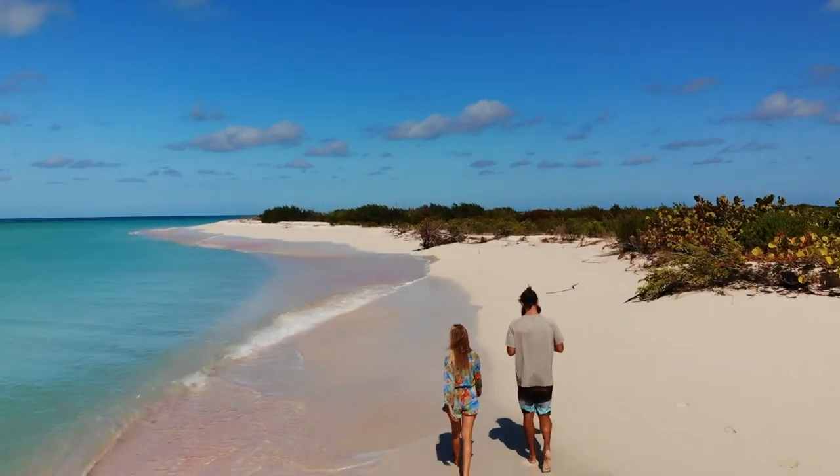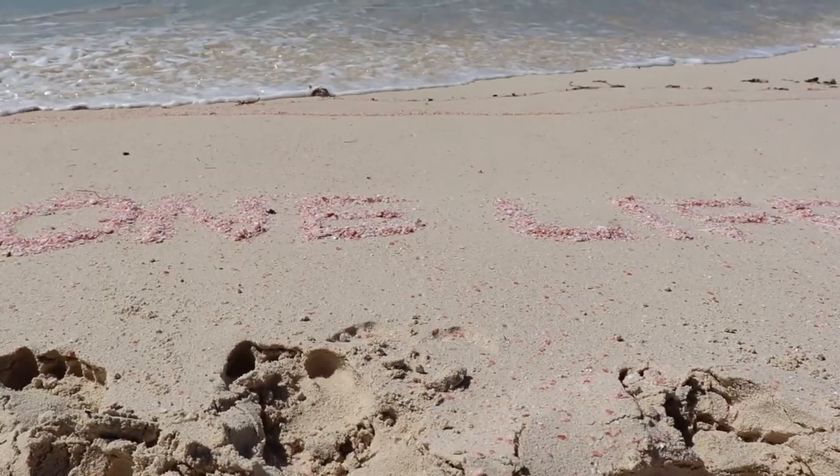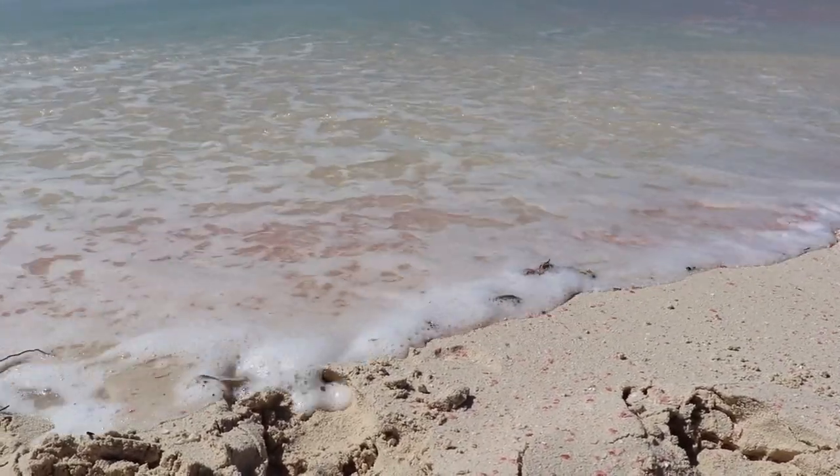Hi, we're Brooke and Gary. A year ago we traded the American dream for our dream. Welcome to One Life.